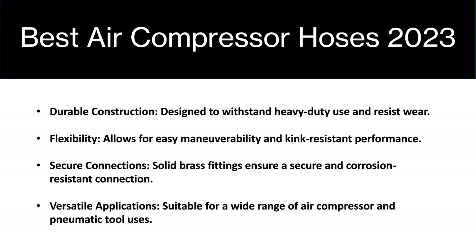Now having a look at the reasons for buying an air compressor hose and the benefits of the air compressor hoses you'll see here today. They have a durable construction, which means they're designed specifically to withstand heavy duty use and resist wear. An air compressor will often be used in a harsh environment, and these hoses have been built specifically for that type of environment.